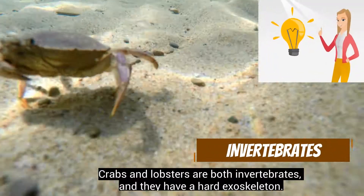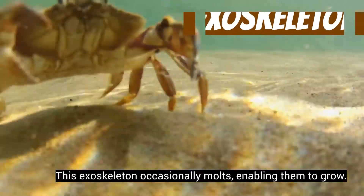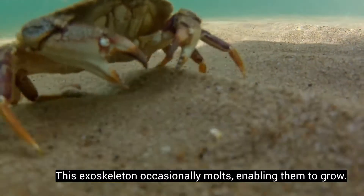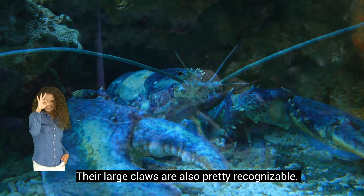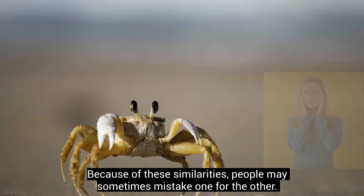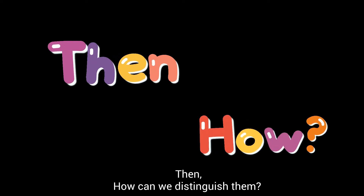Crabs and lobsters are both invertebrates, and they have a hard exoskeleton. This exoskeleton occasionally molts, enabling them to grow. Their large claws are also pretty recognizable. Because of these similarities, people may sometimes mistake one for the other. Then, how can we distinguish them?